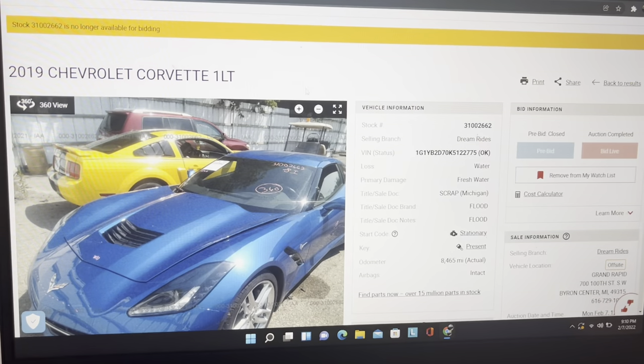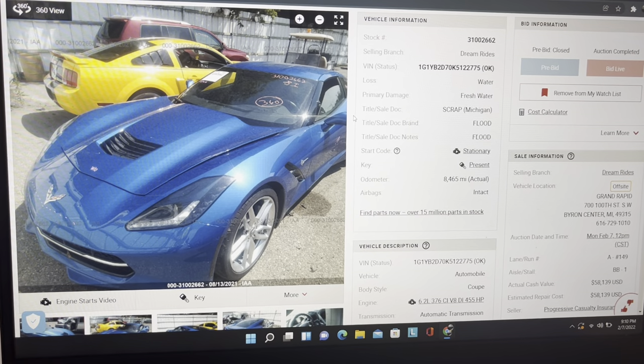Let's dive into the price of what you're going to pay if you want to build a race car. This thing would be a sick race car — that body style, rebuild the 6.2, put some turbos on it — you know the deal.